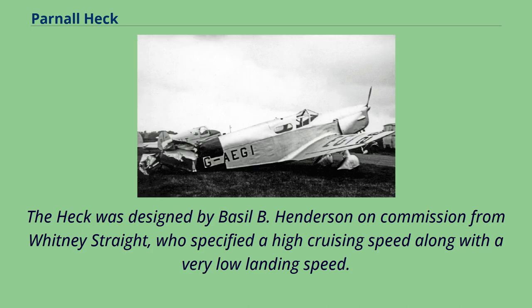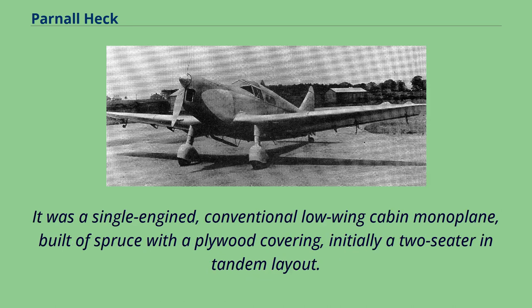The Heck was designed by Basil B. Henderson on commission from Whitney Strait, who specified a high cruising speed along with a very low landing speed. It was a single-engine, conventional low-wing cabin monoplane, built of spruce with a plywood covering, initially a two-seater in tandem layout.